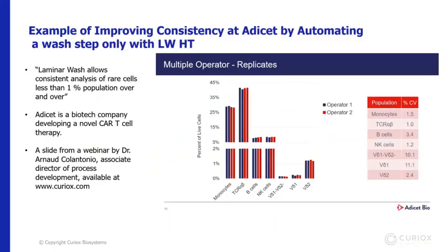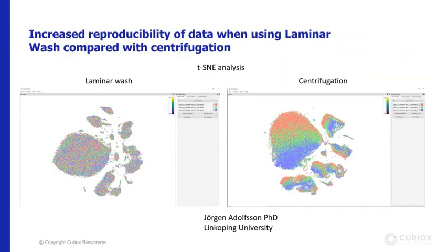This data shows increased consistency from automating the washing of cells in a flow cytometry protocol with an HT2000 washer. Data kindly provided by Adacet Bio — available on the Curiox website in the webinar section — shows that Adacet Bio was interested in achieving higher reproducibility for their cell therapy product development. They were able to reduce their CVs to low single digits in most cases between different operators, even for very rare cell types like gamma delta T cells. The t-SNE groupings of three replicates in a 23-plex CyTOF experiment show clustering of the three replicates as distinct bands in the conventional centrifuge protocol, whereas the laminar wash process samples show up as a homogeneous population — clearly these replicates are not identical when processed with a centrifuge. With the HT2000 integrated with an automated workstation or the laminar wash Auto1000 turnkey system, reproducibility can be further improved.